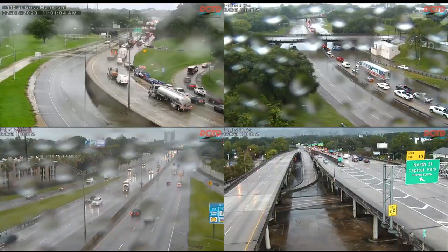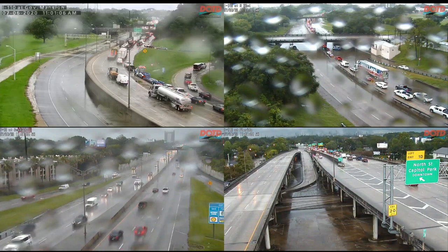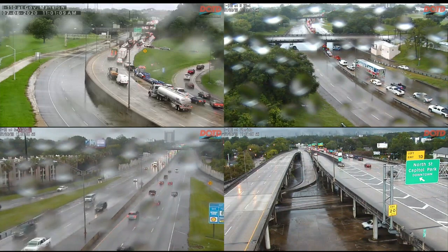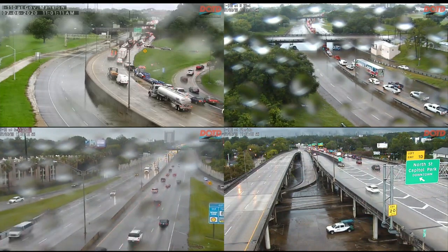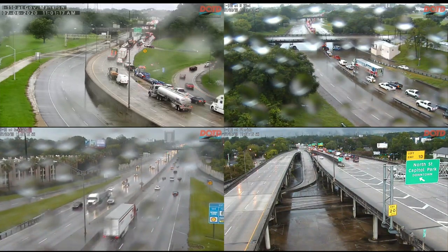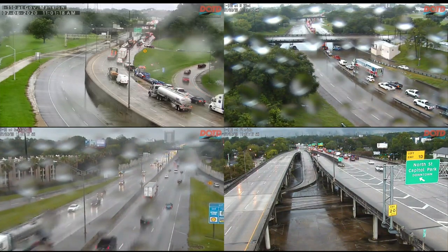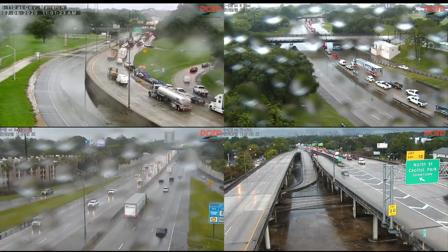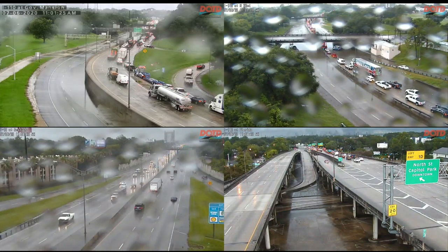The exit ramp from I-110 north to North Street — that's Exit 1D — is now open. However, I-110 south is closed past Chippewa Street due to high water, and congestion has reached Chippewa Street. So you need to use an alternate route, and this is going to be an issue for at least a little while.